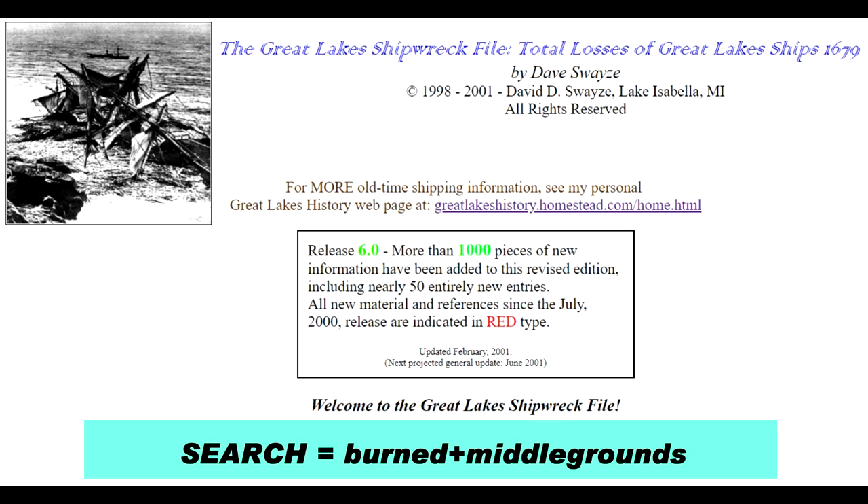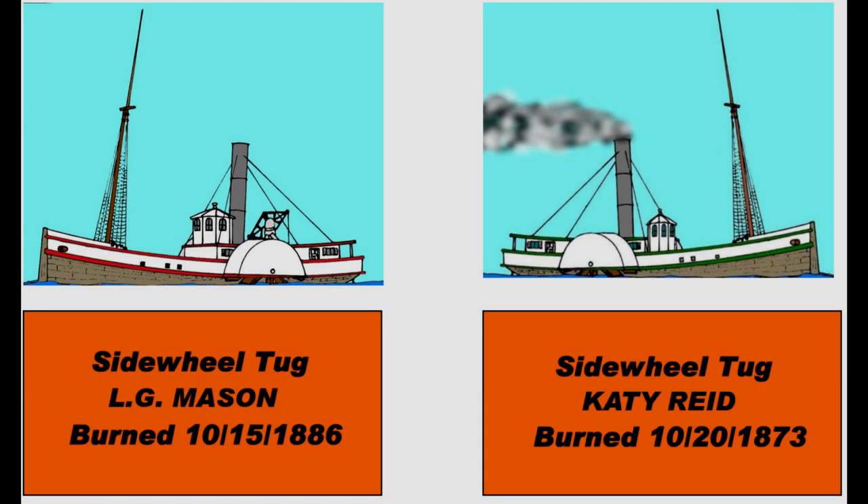A search of this site using keywords 'burned' and 'middle grounds' yielded only two candidates. The first was the L.G. Mason, official number U.S. 15325, a side-wheel tug built in 1864 at Grand Rapids, Michigan. She was 122 feet by 17 feet by 5 feet, 69 tons gross weight, lost on October 15, 1886, in the Saginaw River near the Lafayette Street Bridge. Noted: burned.